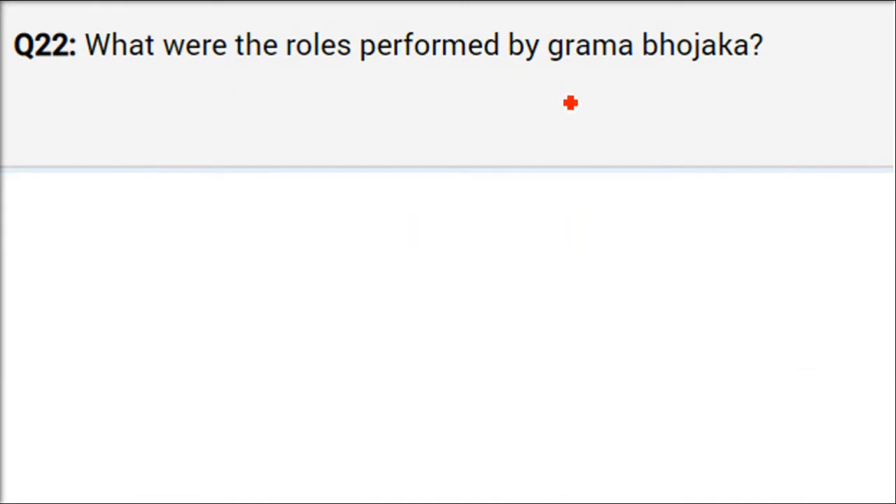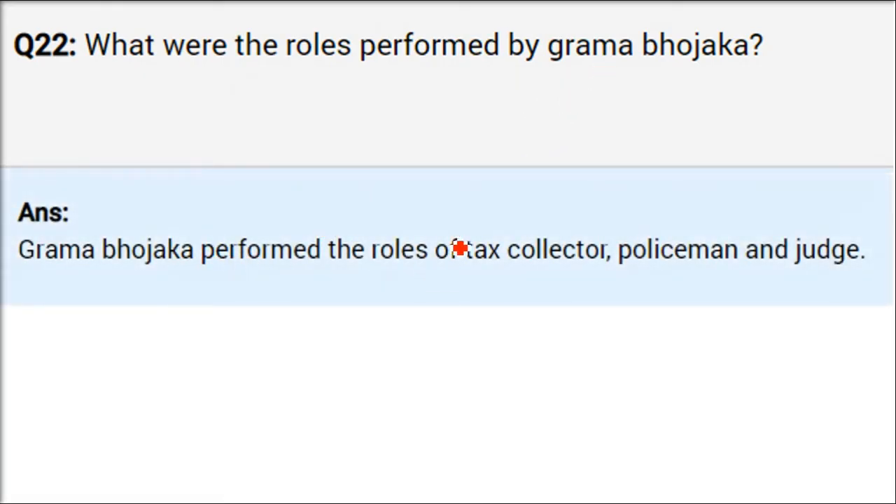What were the roles performed by Grama Bhojaka? Grama Bhojakas were normally the most rich people, having a lot of land — bhuswamiis or zamindars. They would collect tax, act as a policeman sometimes, and even serve as judge. There were different activities and roles they would perform.